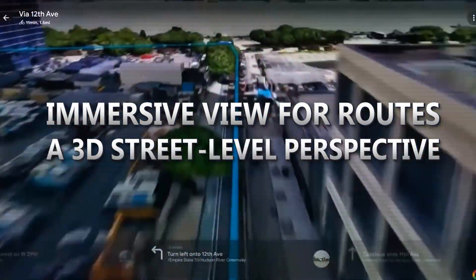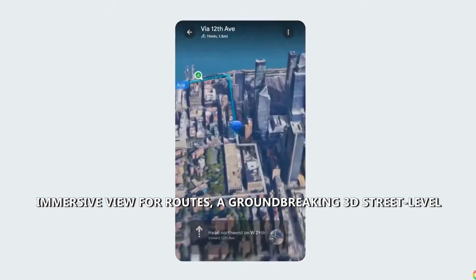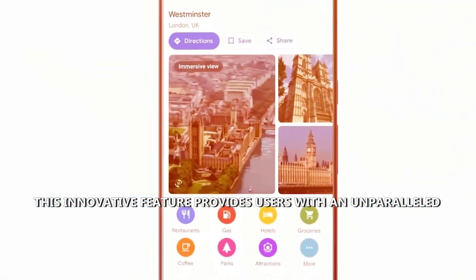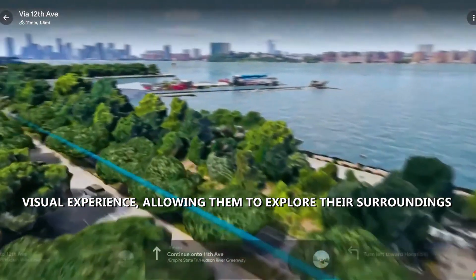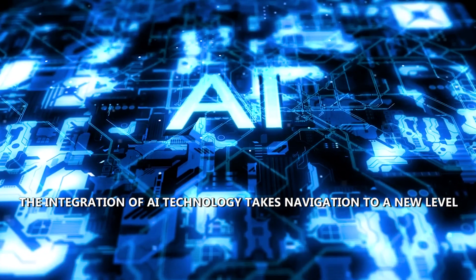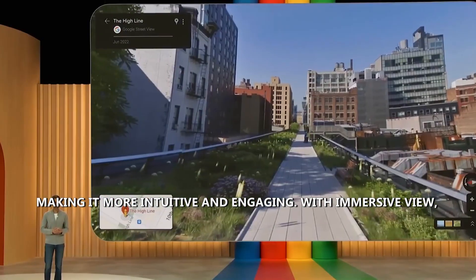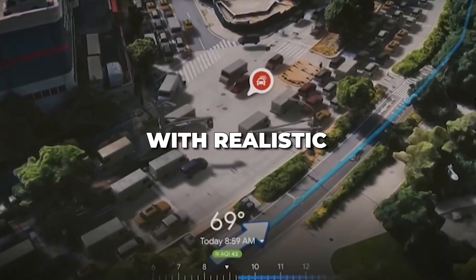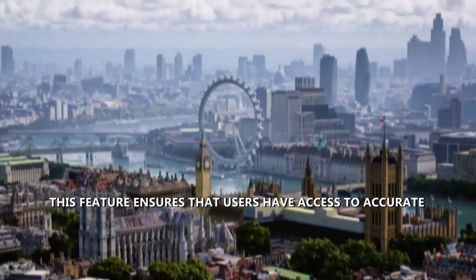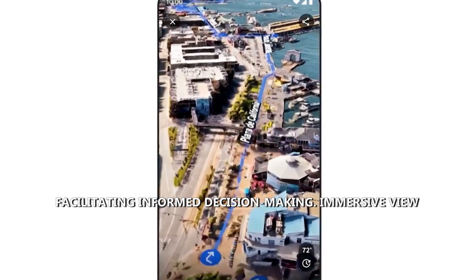Immersive View for Routes — a 3D street-level perspective. Experience the future of navigation with Google Maps Immersive View for Routes, a groundbreaking 3D street-level perspective that transforms trip planning. This innovative feature provides users with an unparalleled visual experience, allowing them to explore their surroundings in detail before embarking on their journey. The integration of AI technology takes navigation to a new level, making it more intuitive and engaging. With Immersive View, users can visualize their routes with realistic and immersive views, enhancing their ability to plan trips effectively, with access to accurate and comprehensive environmental information facilitating informed decision-making.